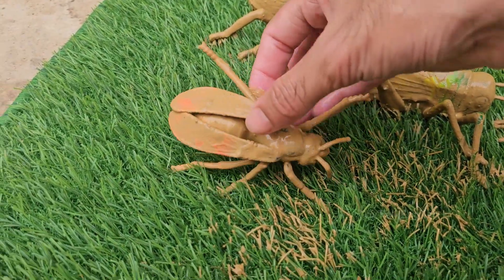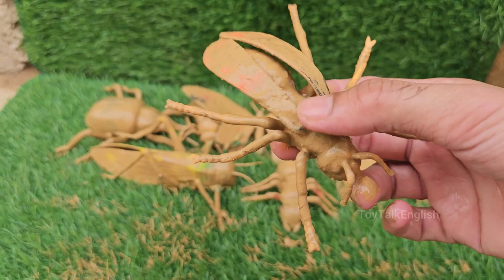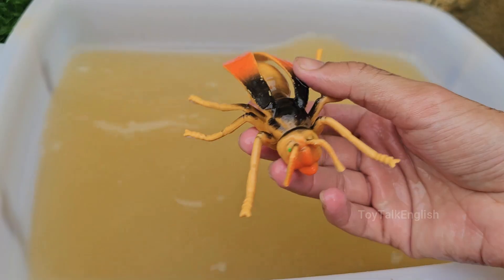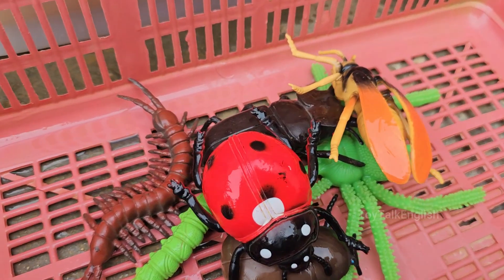Yellowjackets are often confused with bees, but they're actually a type of wasp — sleeker, shinier, and more aggressive. Yellowjackets live in colonies, sometimes with over 1,000 individuals, including a queen, workers, and drones. Yellowjackets help control other insect populations by preying on garden pests.